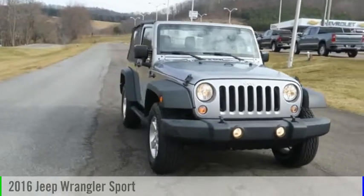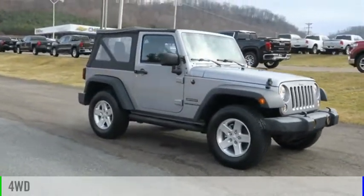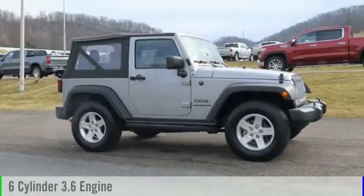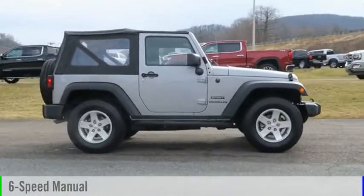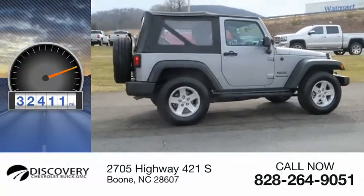We are pleased to show you the 2016 Wrangler. This vehicle is powered by a four-wheel drive, six-cylinder, 3.6-liter engine, and comes with a six-speed manual transmission. This vehicle has less than 35,000 miles.